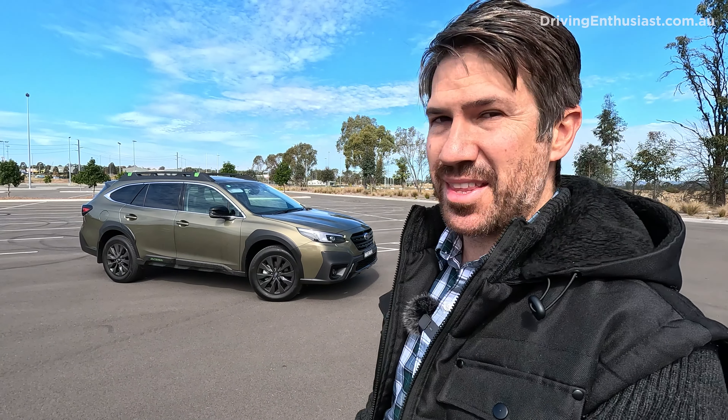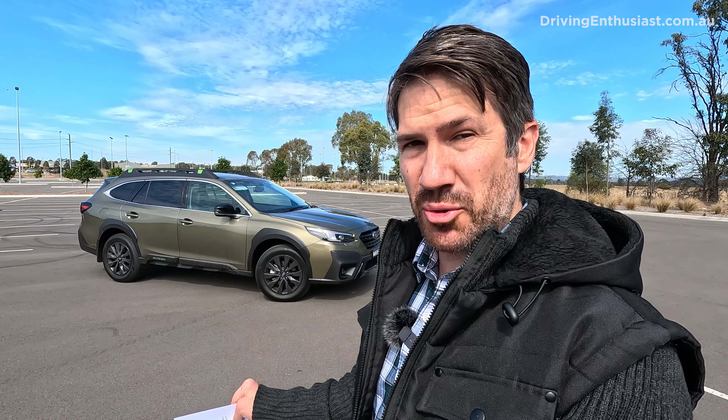Here are the top 10 good and bad things about the 2023 Subaru Outback XT in my opinion.